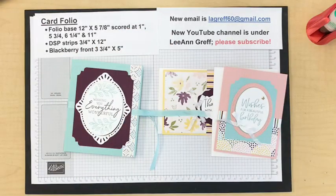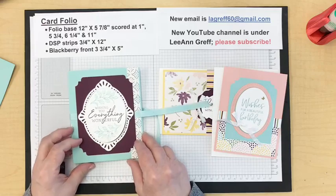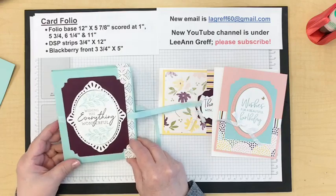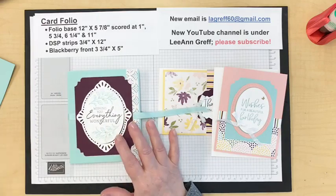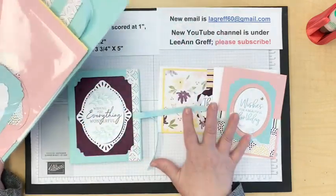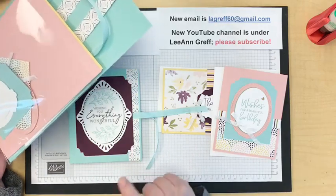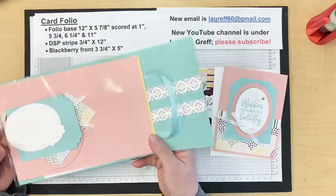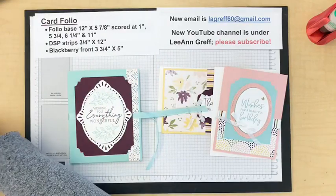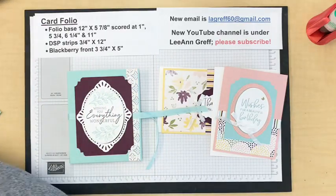The door prize this week is a whole package of pre-cut items for two cards, envelopes, and the folio. That's for sharing and commenting, so please get the word out on my videos if you enjoy them. You know what — we're going to start with the stamping rather than the folio.